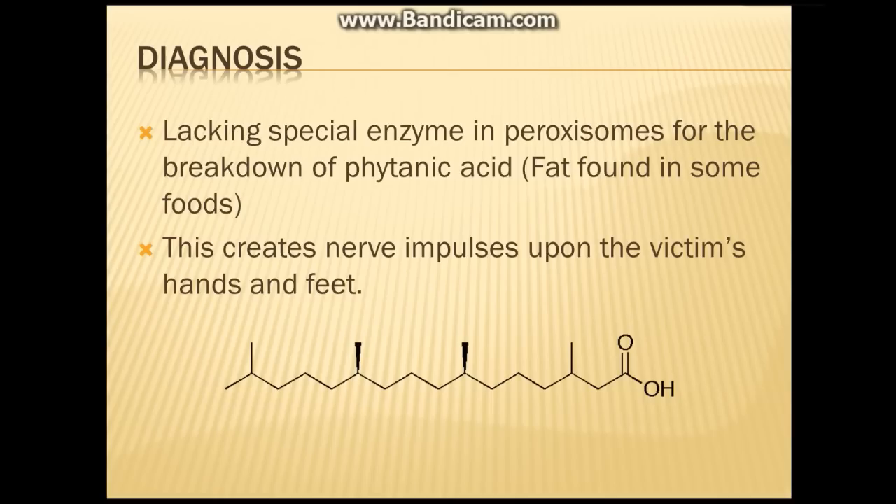Firstly, the diagnosis. Adult Refsum's disease is a rare genetic disease that causes weakness or numbness of the hands and feet, also known as peripheral neuropathy, as well as other issues. This is due to a genetic abnormality — people with Refsum's disease lack the enzyme in peroxisomes that breaks down phytanic acid via alpha oxidation. Phytanic acid is a type of fat found in certain foods.